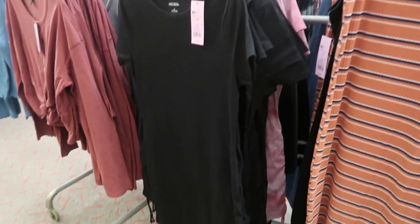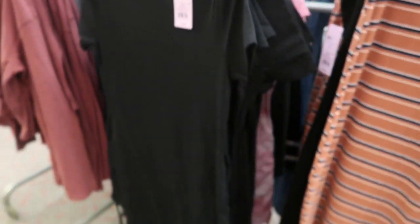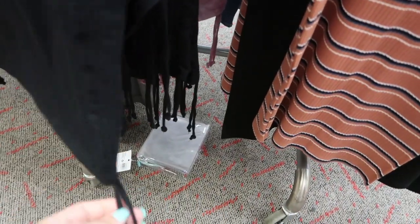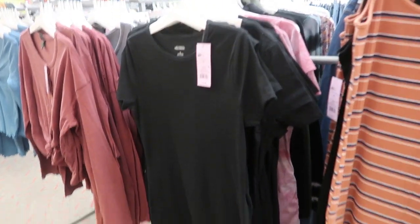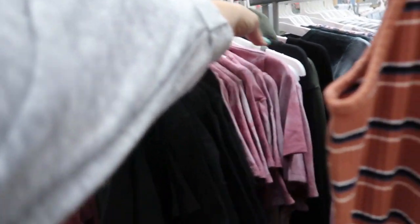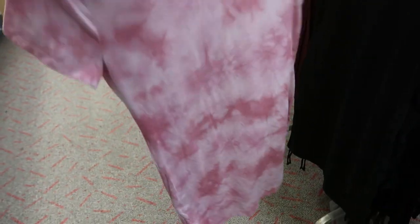I'm finally seeing some really cute spring stuff - a Wild Fable t-shirt dress for $12. There are little ties at the bottom so you can make it shorter or longer. Here's the medium - I might size up since it looks really short and fitted, but I could probably get my normal size medium. How cute is the pink tie dye? That's so good for $12.